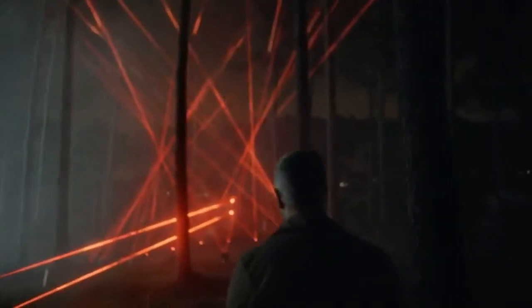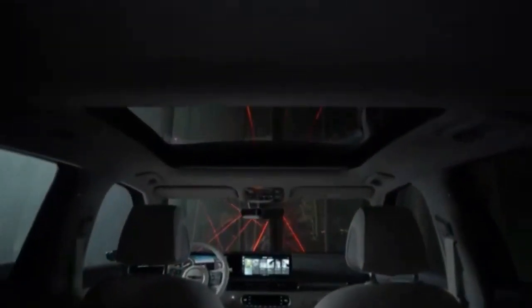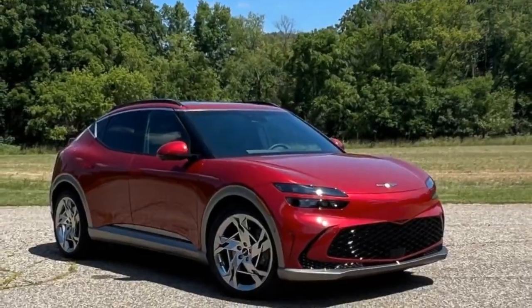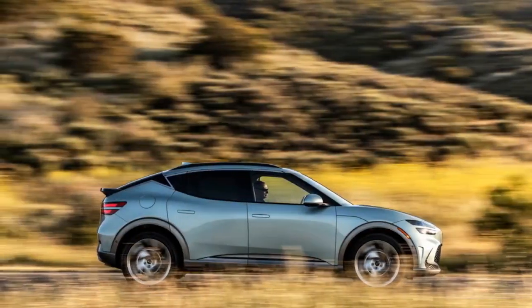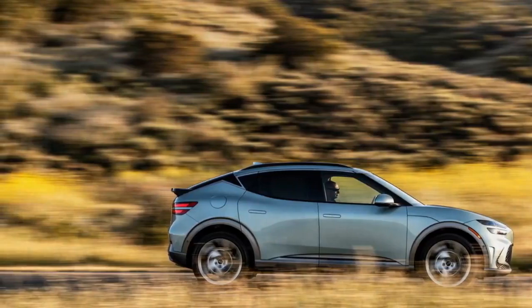The bright side is the Hyundai Group's eGMP platform and the 77.4 kWh battery pack under the GV60 Performance, which is among the best EV setups available. Its DC fast charging time and peak charging power are impressive — we managed to charge at a rate of 241 kW, achieving a 5 to 80% charge in just 21 minutes. A full 5 to 100% charge took 46 minutes.